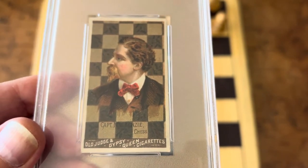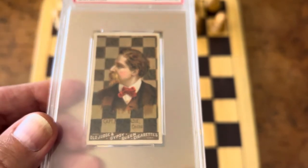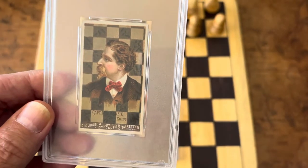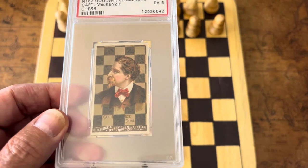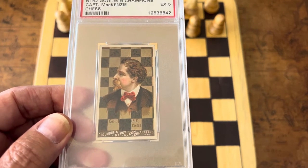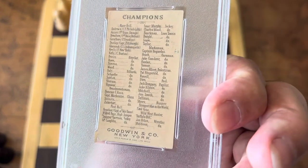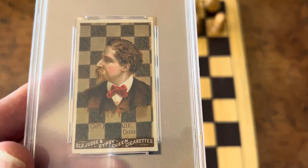This McKenzie card is graded an Excellent 5. The highest graded McKenzie is a 6 — these cards are super rare and hard to find above a 3 or 4. Once you get to the fives and sixes, there are none higher usually. This is a 5, one of the highest grades. The backs are all the same — just the checklist.